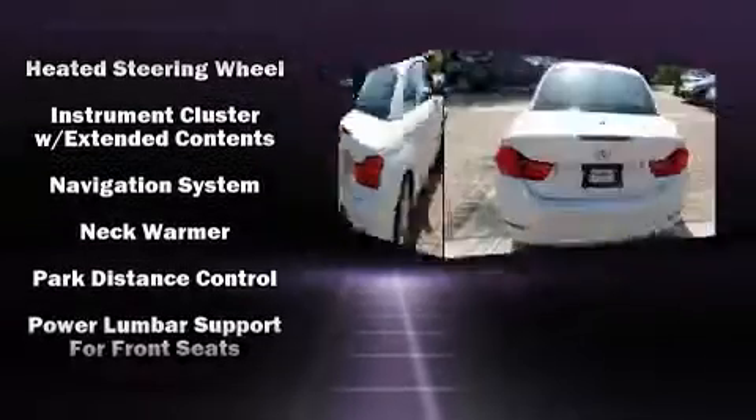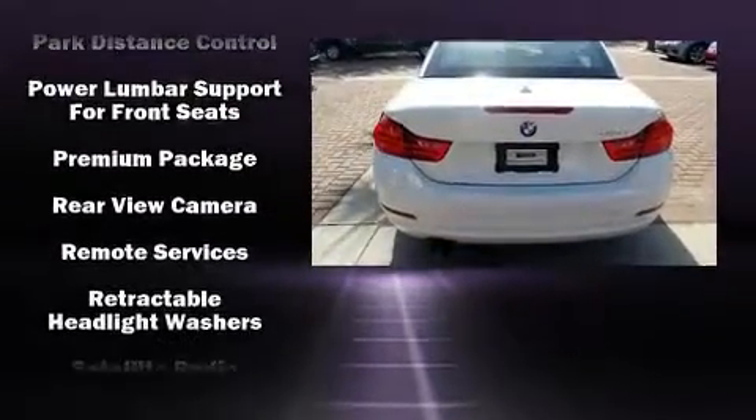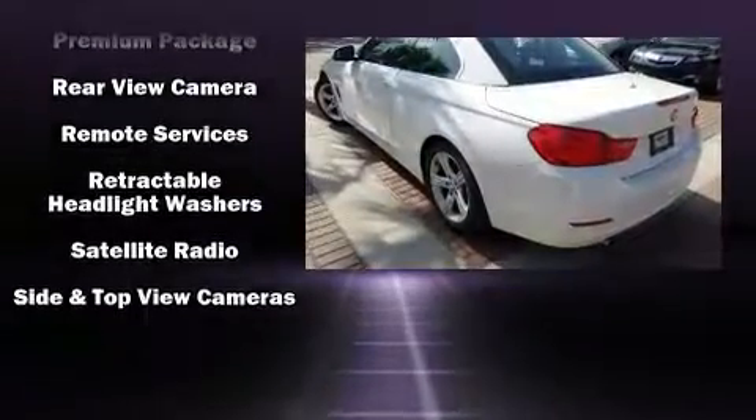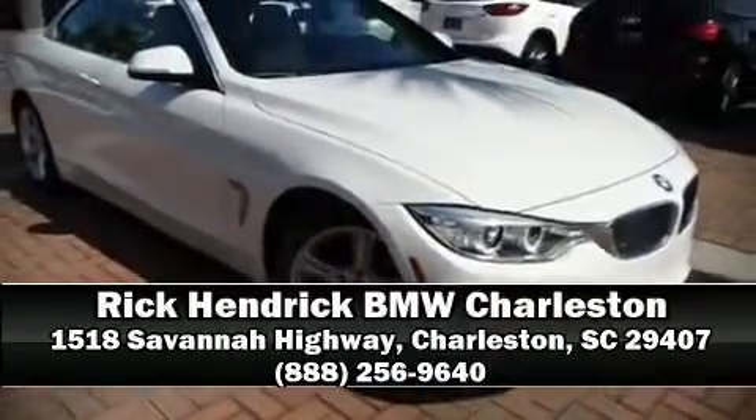This vehicle has achieved certified pre-owned status by passing BMW's rigorous certification process. Our knowledgeable sales staff is available to answer any questions that you might have. Stop in and take a test drive.